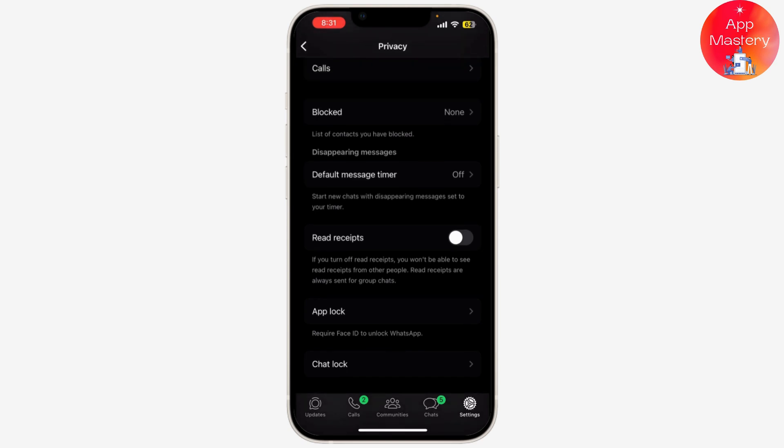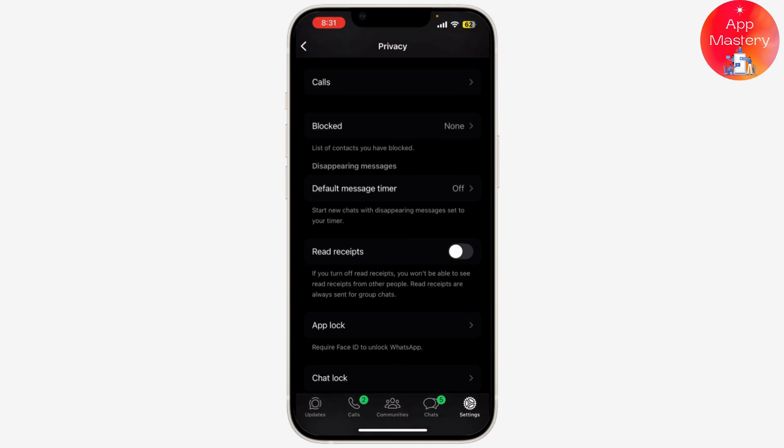Note that turning off read receipts also means you won't be able to see if others have read your messages. It's a two-way street.